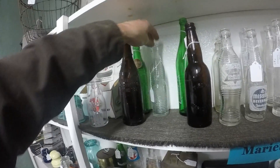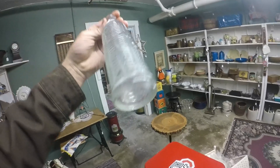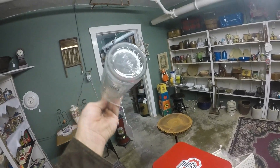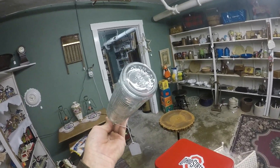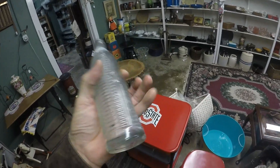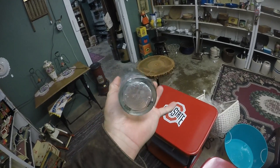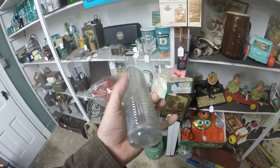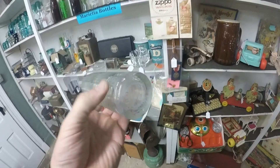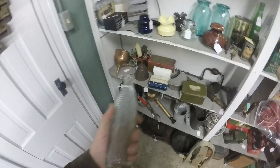I thought this would be a Marietta Orange Crush bottle, but it's got — oh it's Pennsboro, West Virginia. That ain't bad. $4.99 — I know I could get $30 for this. It's got one little flea bite there but it doesn't matter. That's a good bottle with Pennsboro on it. I bought it — it's worth at least $30.